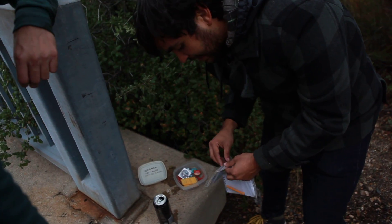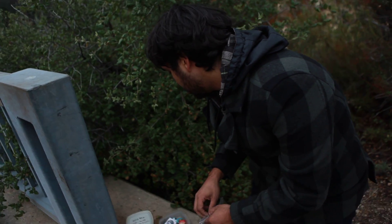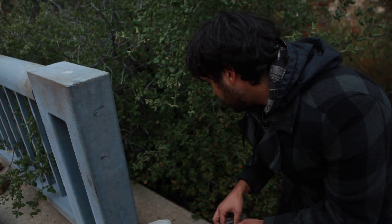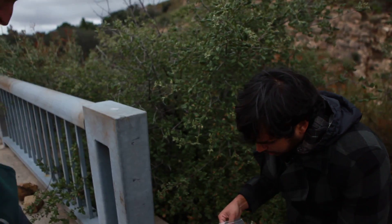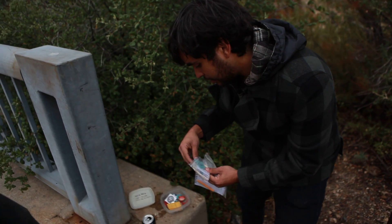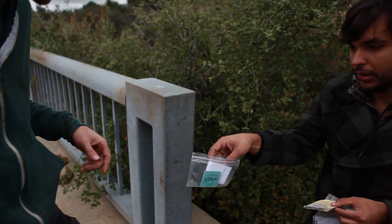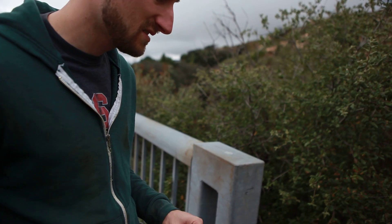Typically with a geocache you're supposed to take something and leave something. We'll leave something. What should we leave? I don't know. Geocache number 95. See what I got? Here's a little ticket from Kobe's. You can sign their name on it. Let me look on the wall. So this has been here for at least three years.